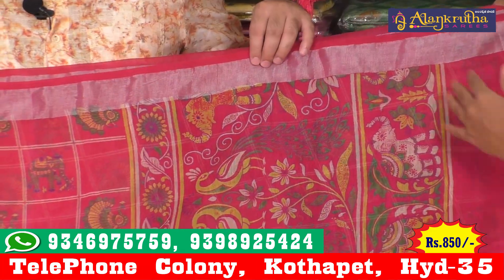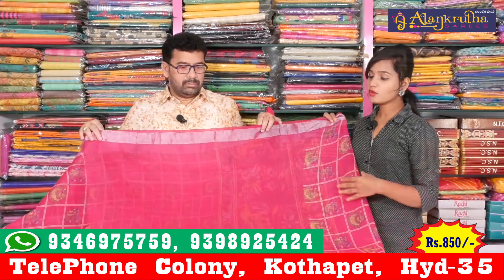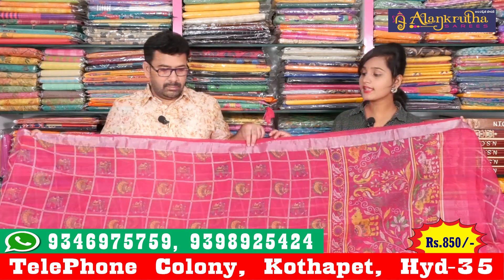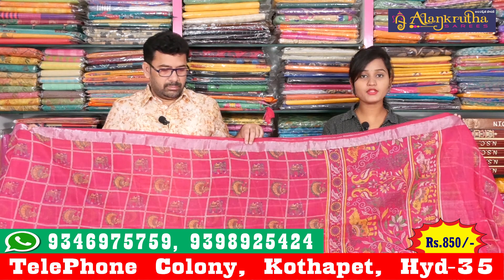We also have another simple option. This is a plain blouse. I have a plain blouse with a simple look. This is priced at 850 rupees, which is a reasonable price.